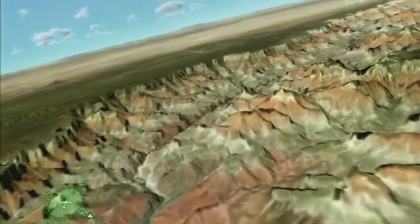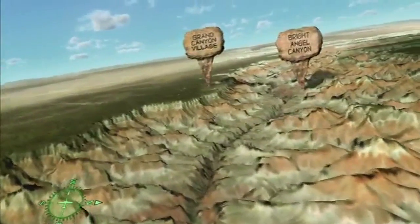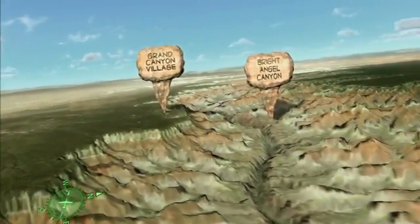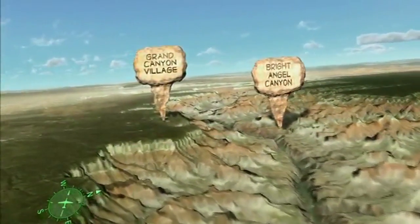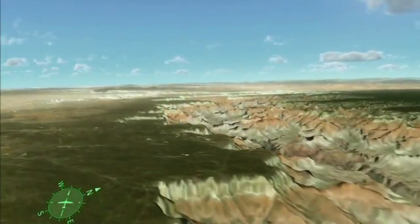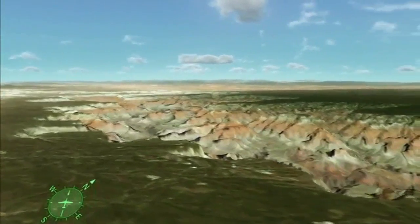Flying over the south rim and Grand Canyon Village, we enjoy a view of the canyon well documented by almost 4.5 million visitors each year. From the village, visitors gain access to the Bright Angel Trail, a popular pathway for canyon hikers, established here because the Bright Angel Fault has fractured the otherwise impenetrable cliffs.